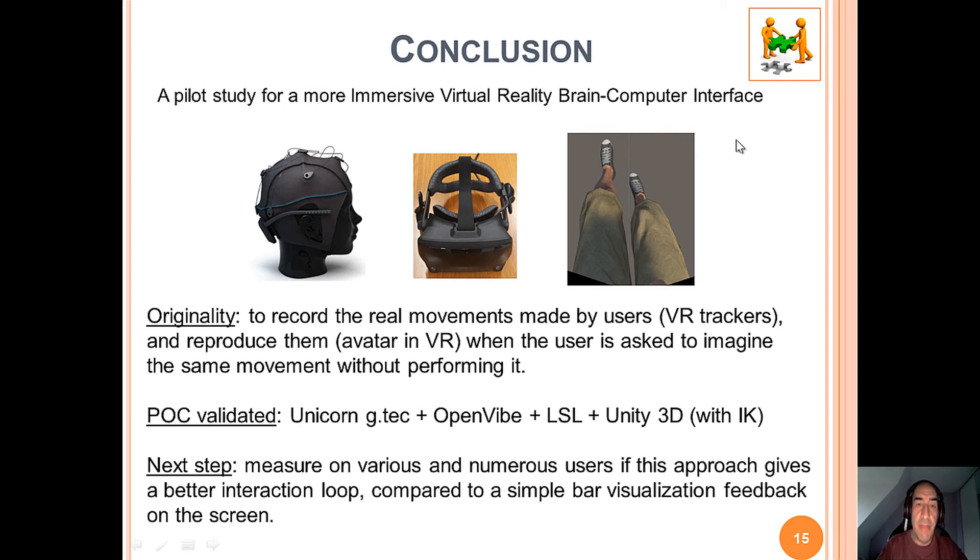As a conclusion for this paper — a pilot study for a more immersive virtual reality brain-computer interface — our approach is to record the real movement made by the user thanks to VR trackers and reproduce them on an avatar in a virtual world when the user is asked to imagine the same movement without performing it. Our proof of concept is validated with Unicorn GTEC, OpenVibe, LSL, and Unity 3D with Inverse Kinematics. The next step will be to measure on various and numerous users whether this approach gives a better interaction loop compared to a simple bar visualization feedback on the screen.